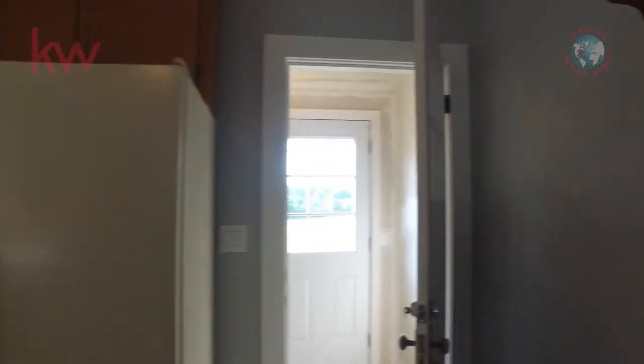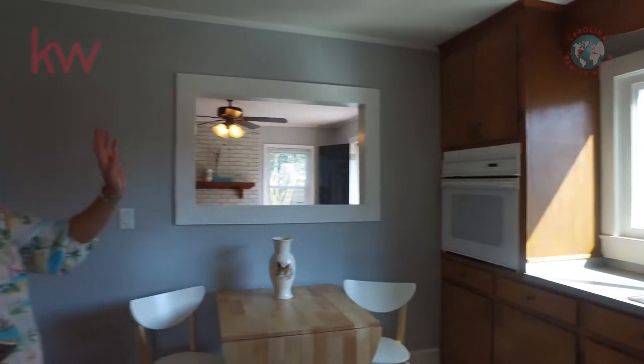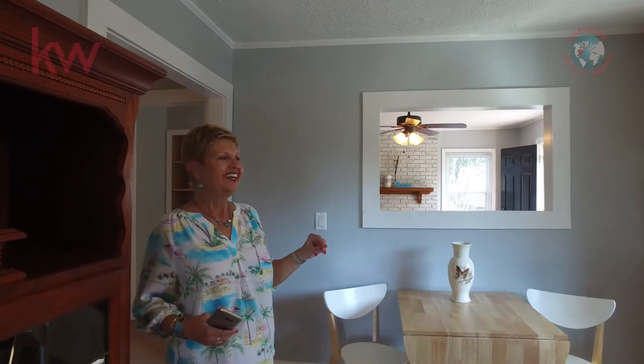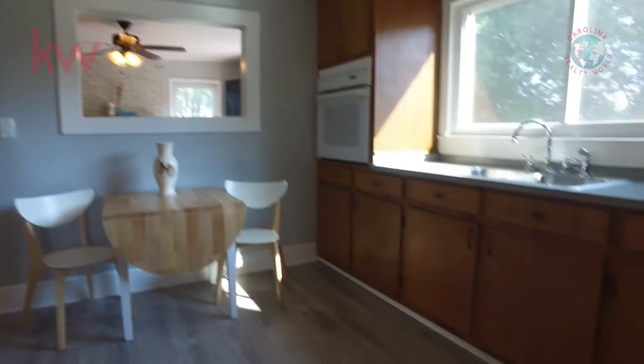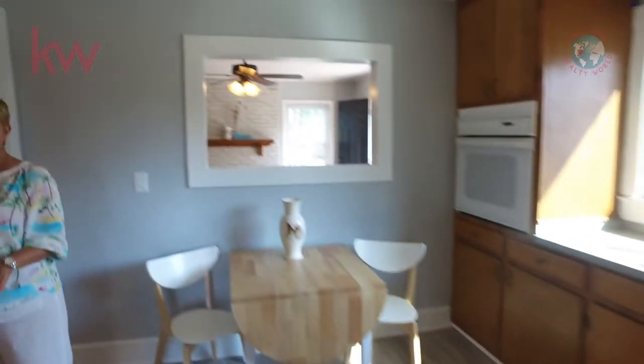Very efficient and really easy to clean. You've got your wall oven, huge window — and by the way, these are replacement windows. You also have a smooth cooktop surface, good cabinetry in here, lots of space, and a ceiling fan in the kitchen too.